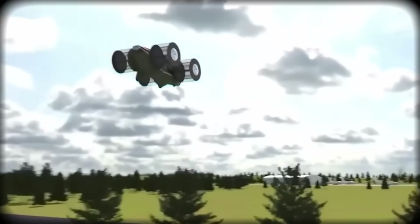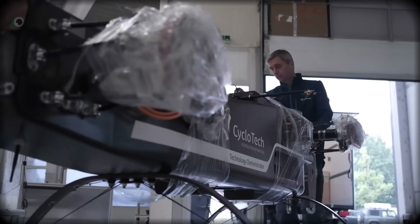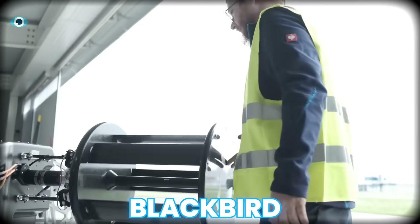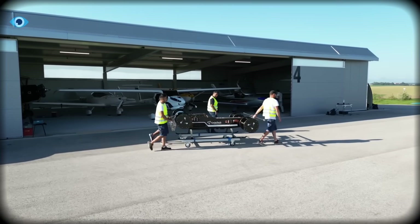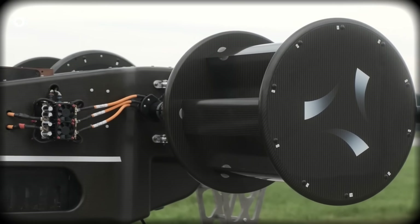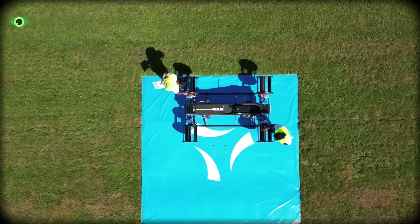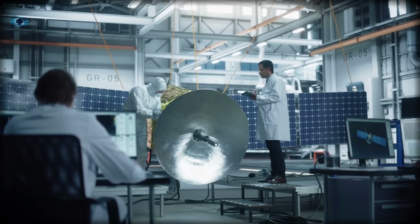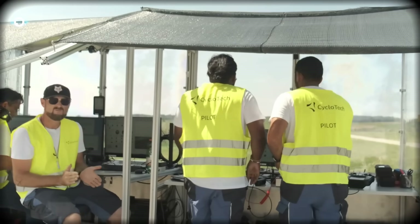After more than 800 successful flights with smaller vehicles, they unveiled something no one expected: a full-scale 340-kilogram cyclocopter called Blackbird. Blackbird didn't just float a few inches off the ground — it rose smoothly, hovered without tilting, slid sideways, rotated with precision, and braked in midair like a drone controlled by thought. When it completed its first test flight in 2025, it became the first large-scale cyclocopter in history to fly successfully. That moment forced aerospace engineers to reconsider something they thought they understood.